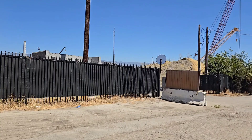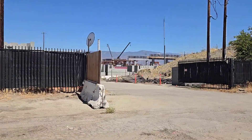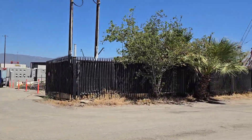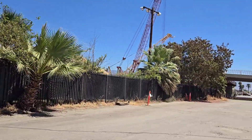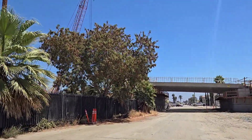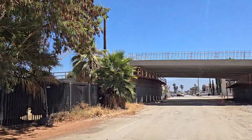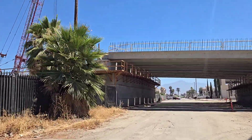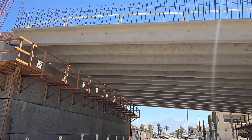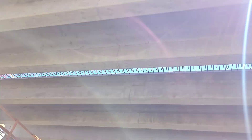Mount Vernon Bridge construction. The first section is complete over 3rd Street — or what I thought was 2nd Street. There are the sections. Concrete sections in place.